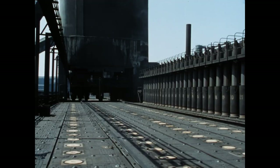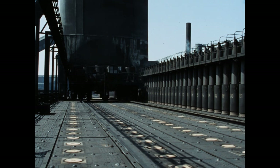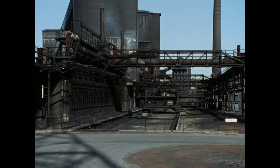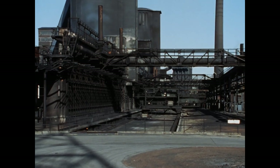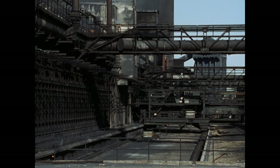Aus den Öfen entweichen Rohgase mit einer Temperatur von 800 Grad. Diese Rohgase werden durch einen Gassauger zur Nebengewinnung abgesaugt. Sie müssen vorher heruntergekühlt werden, und das geschieht durch ammoniakhaltiges Wasser, wodurch eine Kühlung bis auf 100 Grad erfolgt. Das anfallende Kondensat wird über die Vorlage zur Nebengewinnungsanlage abgeführt, wo sich der Teerscheider befindet, der das ammoniakhaltige Wasser vom Teer abscheidet.